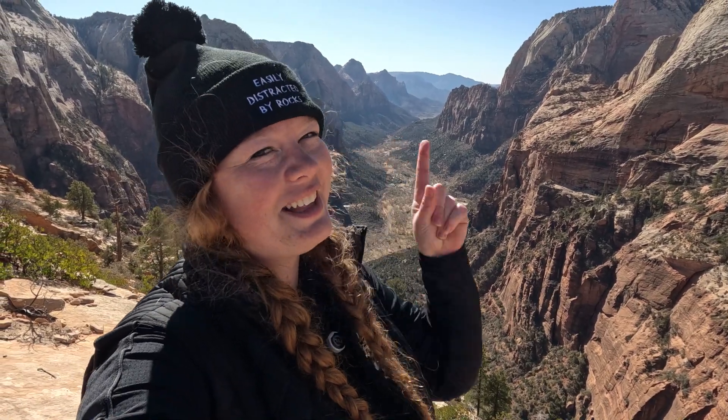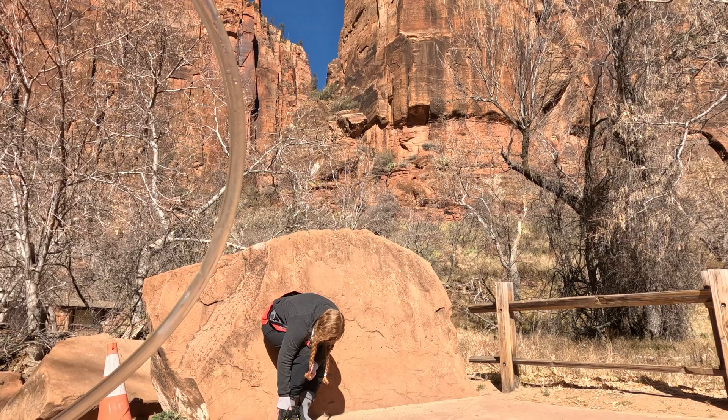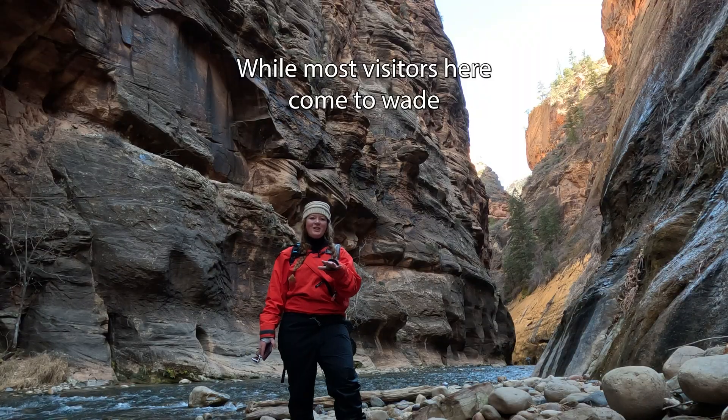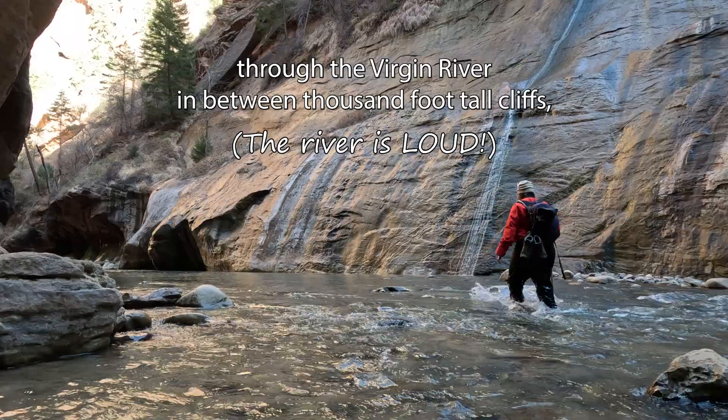Now that we've seen this incredible canyon from above, it's time to dig a little bit deeper. Today we are taking one of the most unique and iconic hikes available in a national park — we are hiking the famous Narrows. I've got my stick, my wet boots, and a bunch of other gear. Most visitors wade their way through the Virgin River in between the thousand-foot-tall cliffs.